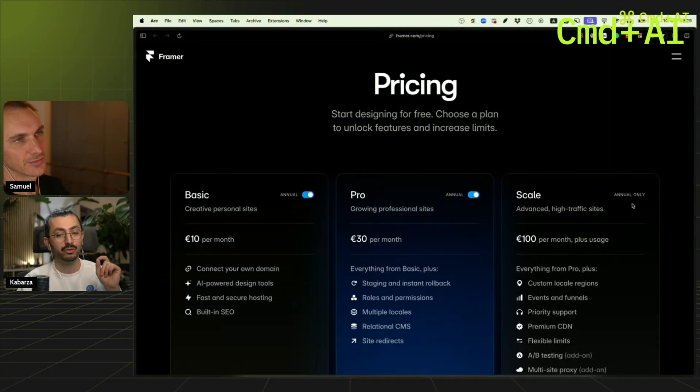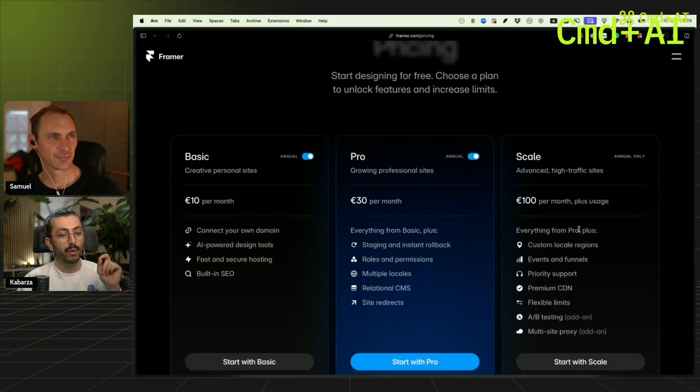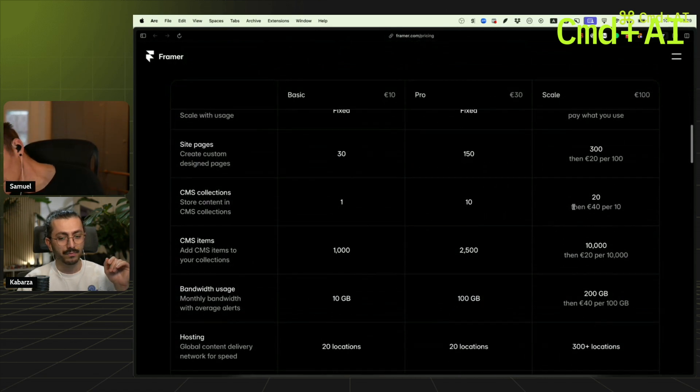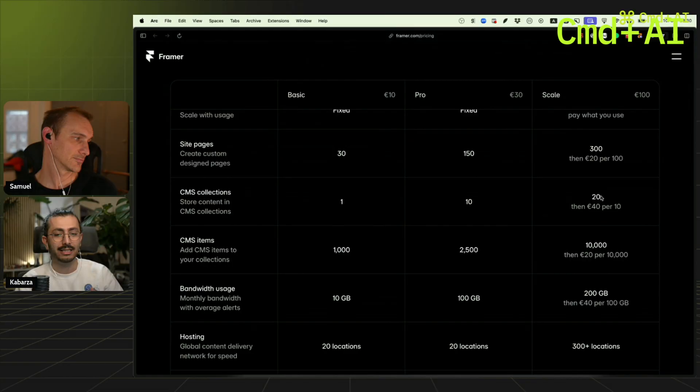Yes — 1,200 euros for your website. With Scale you now have custom local regions, A/B testing (you didn't have that before), and 20 collections. And even that, to me, is insulting — that you pay 100 euros for just 20 collections.